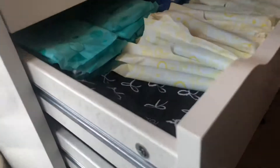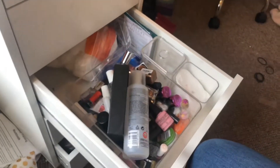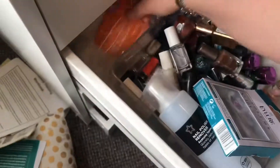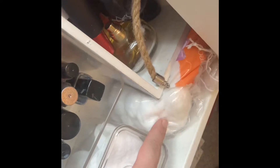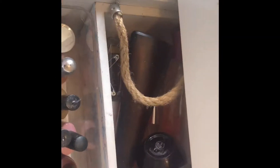Now moving on to the nail varnish drawer. This is just a cure kit my gran got me for my birthday, and then a box of nail varnishes. I'm going to try and stand them up to make them tidier. There's an empty eyelash packet with eye glue that needs to go in the bin. I've got some teeth whitening strips which I might put with the skincare. Now I've got acrylic storage things from IKEA — I've stood all the nail varnishes up, got my nail polish remover, remover stick, big cotton pads, small cotton pads, and cotton balls.